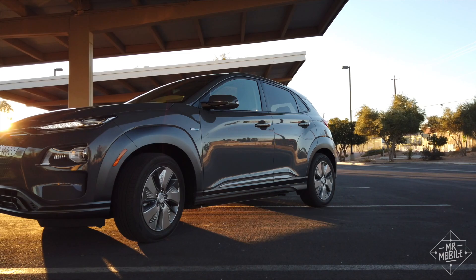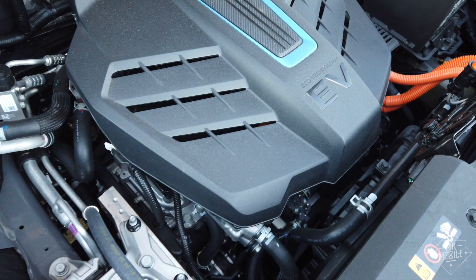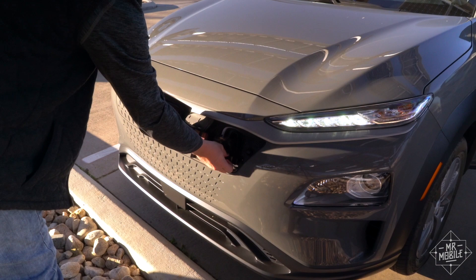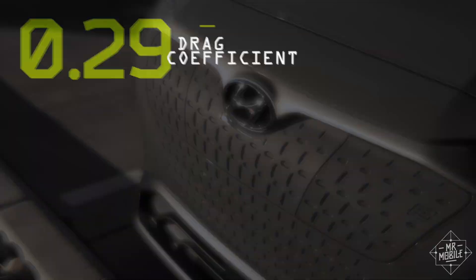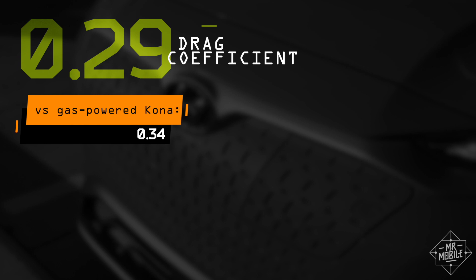If the Kona Electric looks familiar to you, you've probably laid eyes on its gas-powered cousin, the Hyundai Kona, sans electric. There's no radiator here, so no need of a radiator grille. In its place is a textured plate which hides the hatch covering the charging port. It kind of gives the car the look of a wind tunnel test article, but it does help give the electric version a better drag coefficient than the gas model.